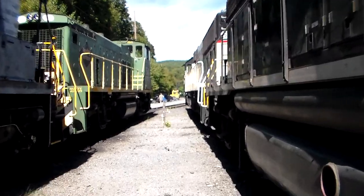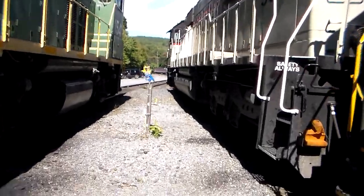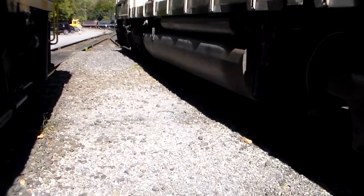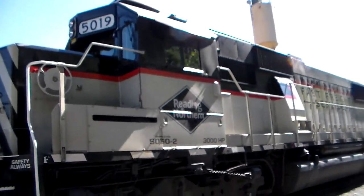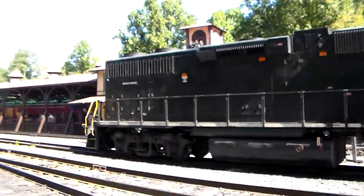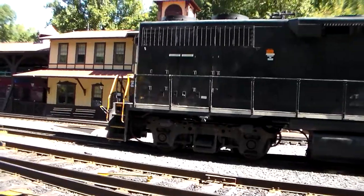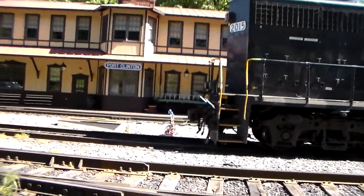That's the whistle for the 425. The 425 is in the area. So in a few minutes, ladies and gentlemen, the 425 will be coming through, as you just heard its whistle.